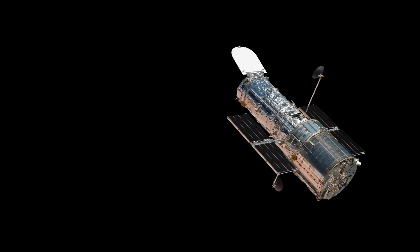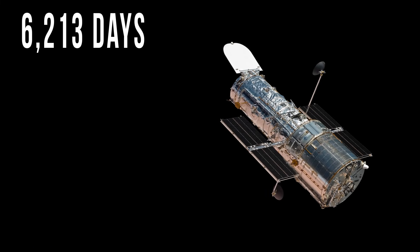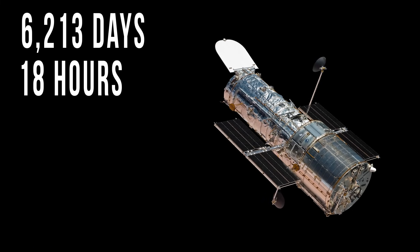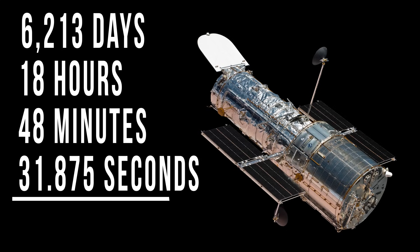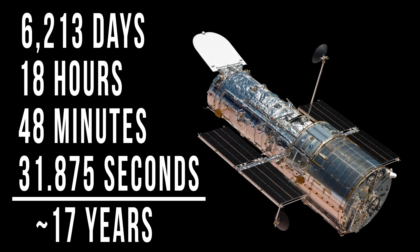Well, it turns out Hubble has something similar. Only Hubble's clock restarts every 6,213 days, 18 hours, 48 minutes, and 31.875 seconds, or roughly every 17 years for those of you who like counting.